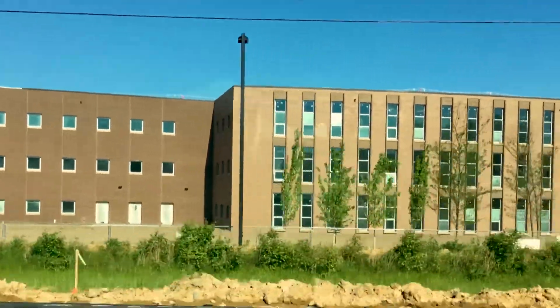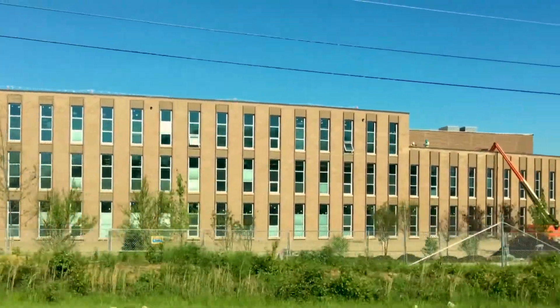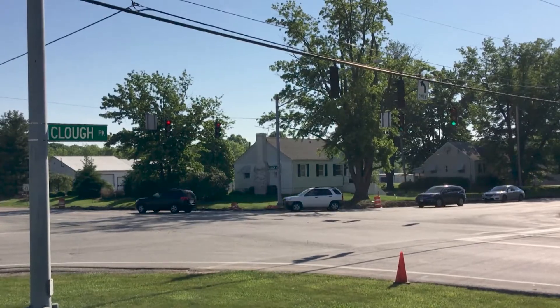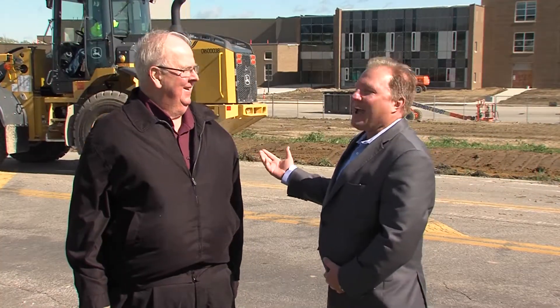It's a collaborative project with the West Claremont School District. They're building their new high school here at the intersection of Clough and Bock Buxton. And as you can see, construction is active.